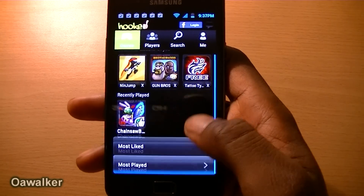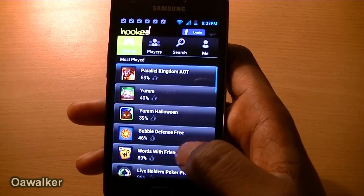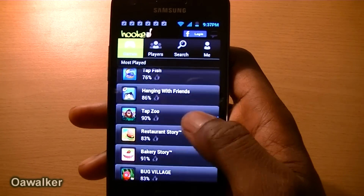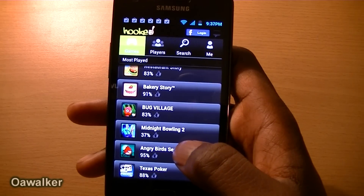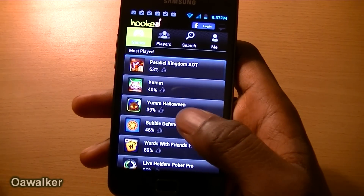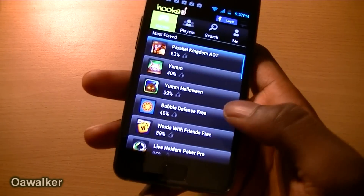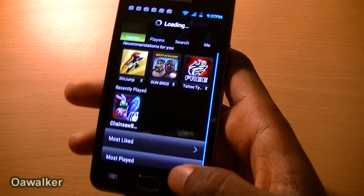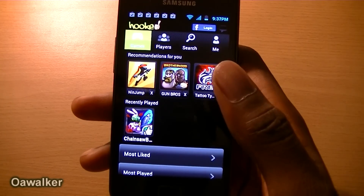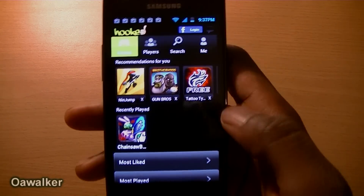It also has the most played section. You can see different games and how long people have spent playing them. Maybe they've just played it for two minutes and closed it, but this actually shows you that they've stayed on a certain game the longest, which could mean it might be enjoyable. This is a really good application if you're looking to discover new games on the Android Marketplace and you can pick this up free.